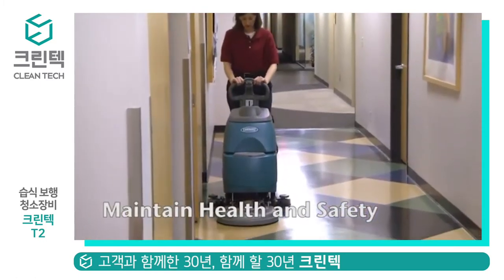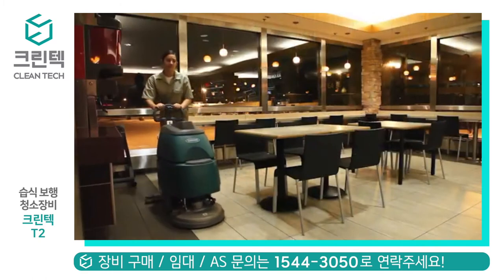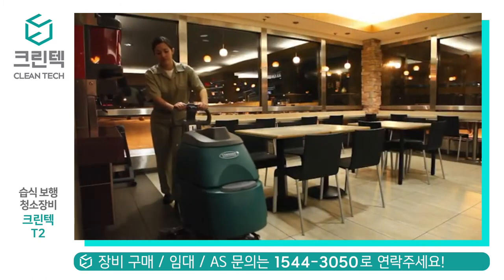Tennant's T2 Walk Behind Compact Scrubber delivers outstanding cleaning performance while providing health and safety benefits for your operators, employees, and customers. Reduce the risk of slip and fall accidents in narrow, confined spaces within your facility with excellent water recovery.